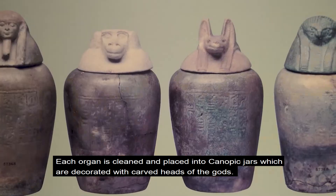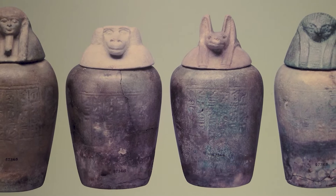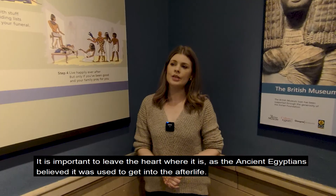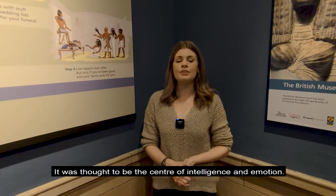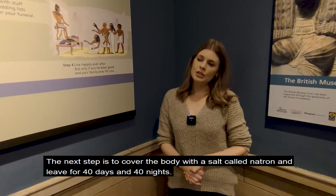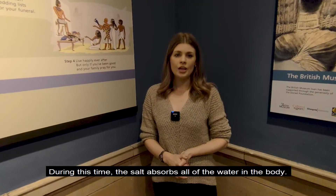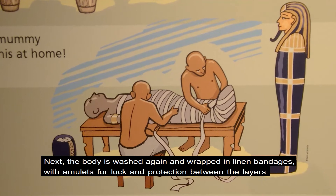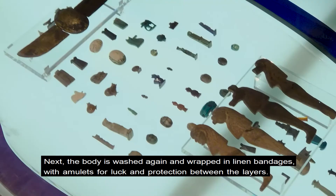Each organ is cleaned and placed into canopic jars, which are decorated with carved heads of the gods. It is important to leave the heart where it is, as the ancient Egyptians believed it was used to get into the afterlife — it was thought to be the centre of intelligence and emotion. The next step is to cover the body with a salt called natron and leave it for 40 days and 40 nights, during which the salt absorbs all of the water in the body. Next the body is washed again and wrapped in linen bandages with amulets for luck and protection between the layers.